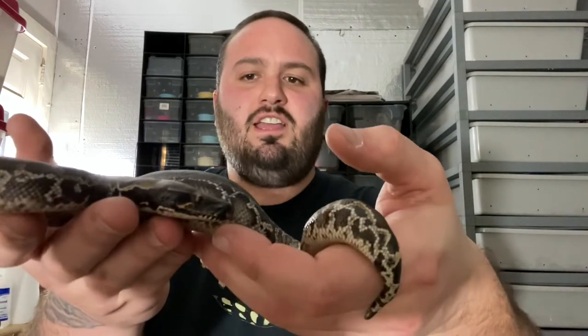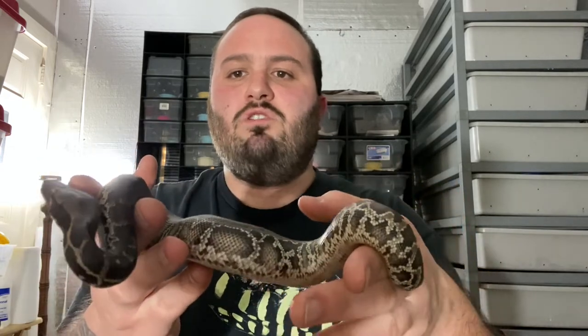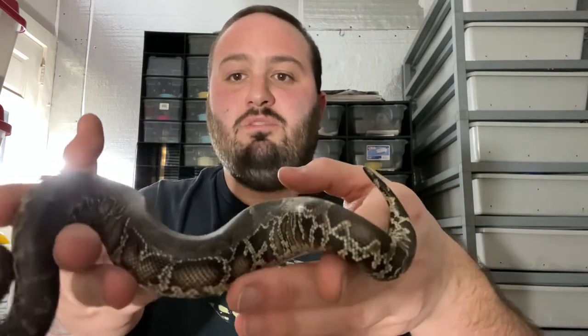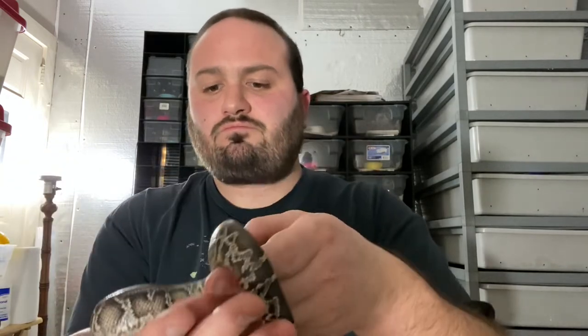Now I go for really really dark Sumatrans, and you might be looking at this one and saying well he's not really that dark — and you would be correct. Midnight Rider, his father, colored up very very slowly, and it seems like this clutch kind of took after dad in that regard, where I expect them to slowly color up as they shed over time. And all Sumatrans do that — they color up as they age.